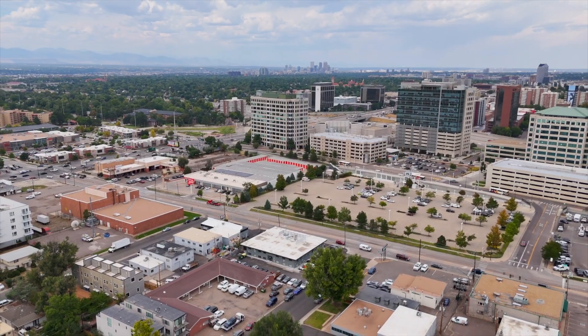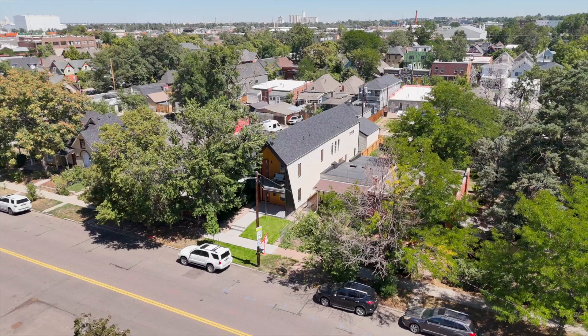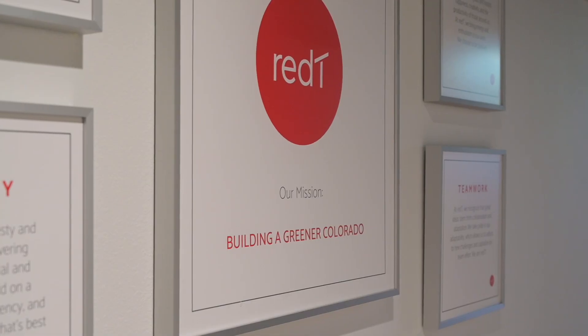We're going to continue to be an industry leader focused on innovative products. We're a sustainable builder here in Denver and we're going to continue to grow here in Denver and potentially into a few other states over the next few years. First and foremost, we care about the people here — our staff, the residents we serve, and the vendors we work with. That is at the core of everything that we do. We're going to continue to lead the space on innovation, bring new product, take tremendous pride in our workmanship, and care for the people that we serve. Join us in our mission to build a greener Colorado.